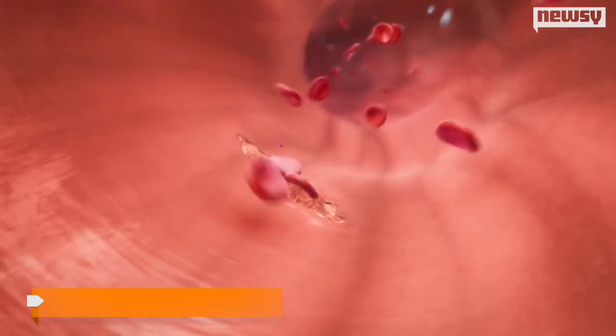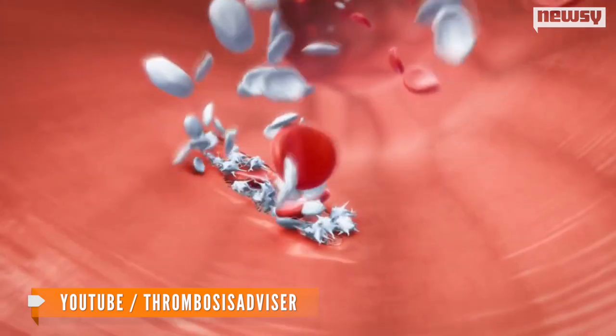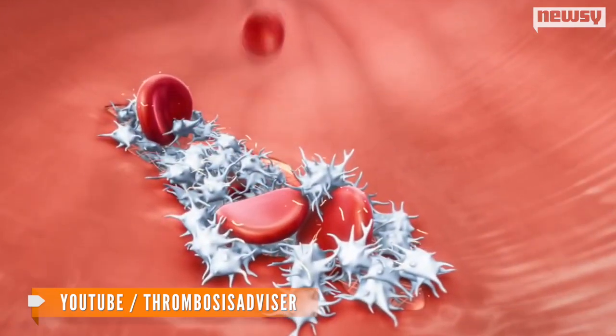Scientists have discovered a new way to make human platelets, which could help patients worldwide who need blood transfusions. Platelets are the cells we use to form blood clots — they're traditionally created in our bone marrow. But scientists are now using a machine called the platelet bioreactor, along with human stem cells, to create platelets outside of the human body.